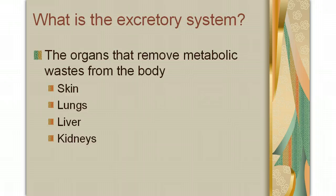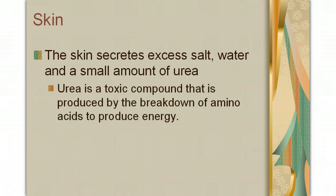Now, previously we've talked about the skin, lungs, and liver under different sections of the body, but in this section we're going to focus mainly on their ability to remove waste. Our skin secretes excess salt, water, and a small amount of urea. Urea is a toxic compound that is produced by the breakdown of amino acids to provide energy.